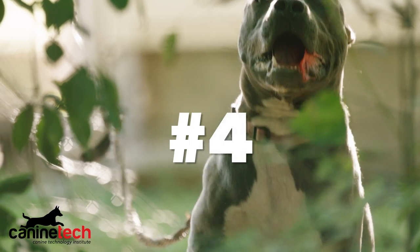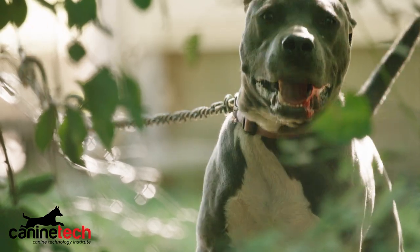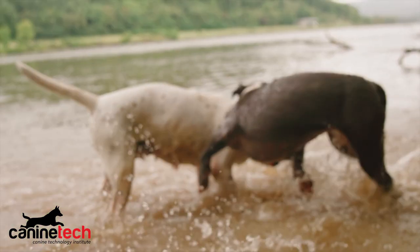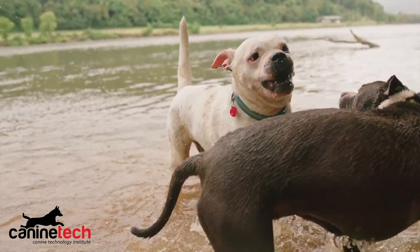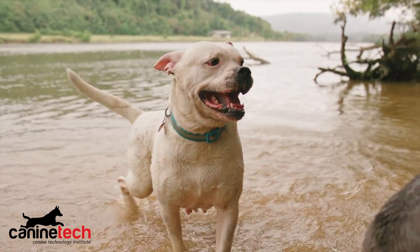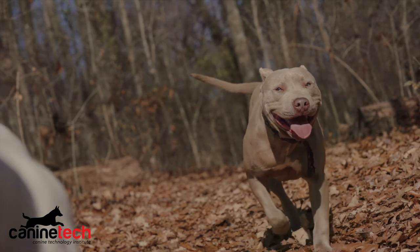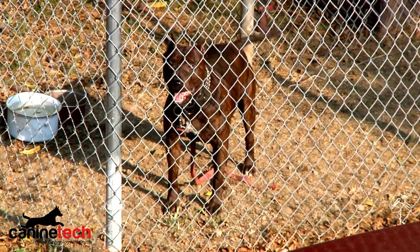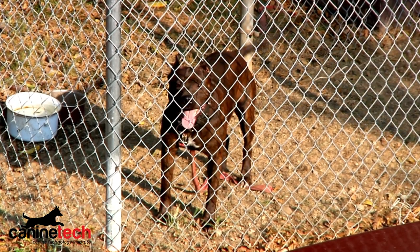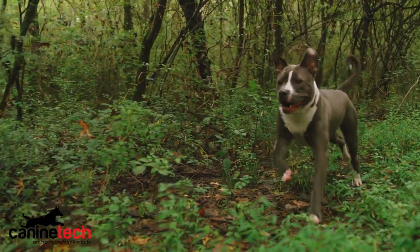Coming in at number four: none other than the American Pit Bull. This breed has a very controversial reputation. It's the smallest breed on our list, but that has not stopped it from earning the title of most banned dog in the world — to this day, many cities still do not allow them. Pit bulls come in a variety of colors. Males can get up to about 65 pounds while females top out at around 40 pounds. They have a life expectancy of about 8 to 15 years. What the pit bull lacks in size, it more than makes up for with speed and athleticism, earning its place at number four.